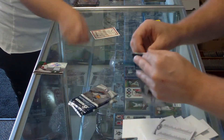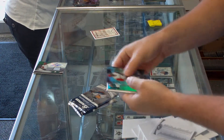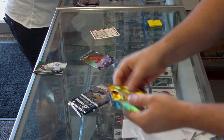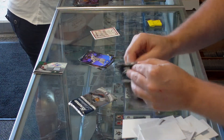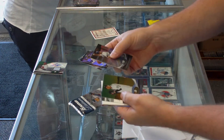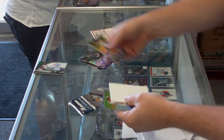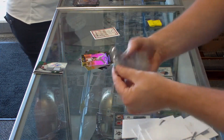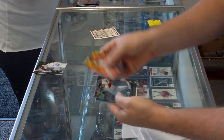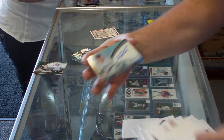Got three packs left. Here we go. Brody Colvin prospect. Felix Hernandez Gold, Mariners. Corbin Joseph prospect. Glass pack. Autograph on card — Colorado Rockies, Jordan Pacheco.